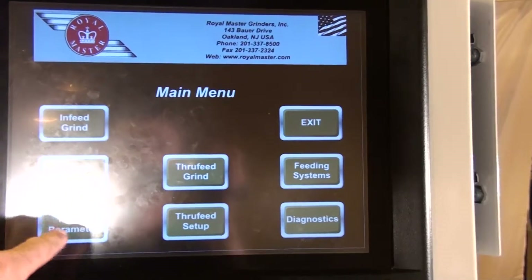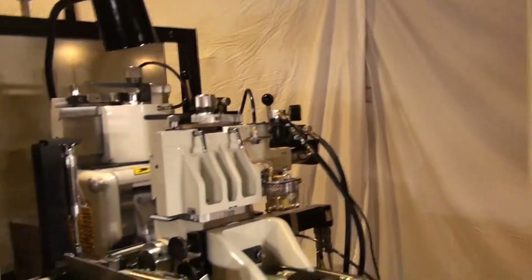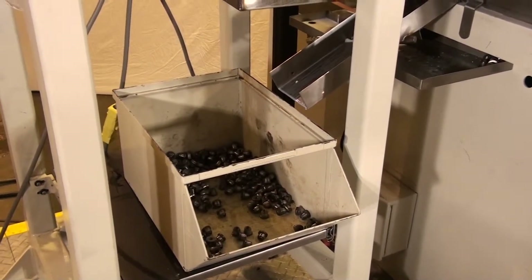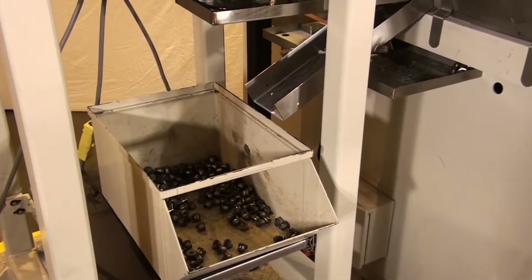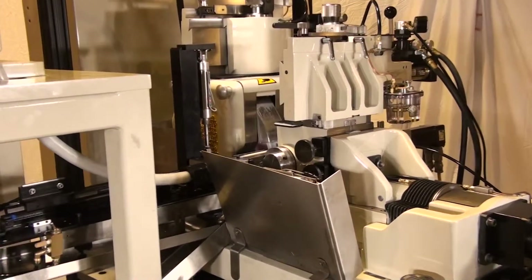Measurements of part diameter, taper, surface finish, and even lobing are able to be taken, analyzed, and reacted to. With the feedback from these gauge systems connected directly to the Royal Master Grinder computer control, automatic adjustments can be programmed. The grinding system can even email a report to you on scheduled intervals.